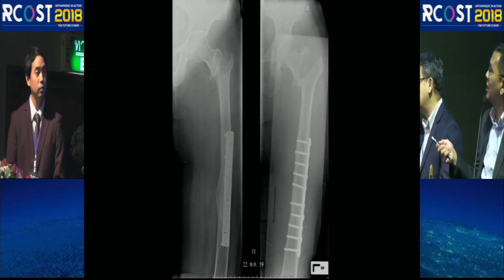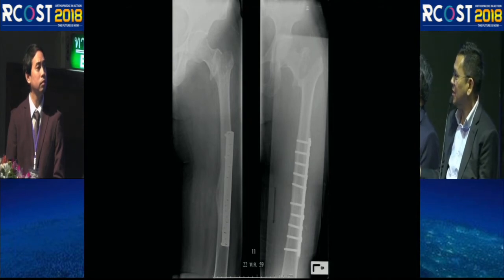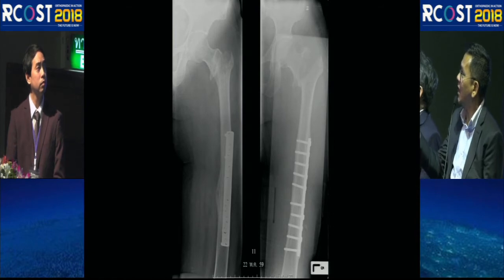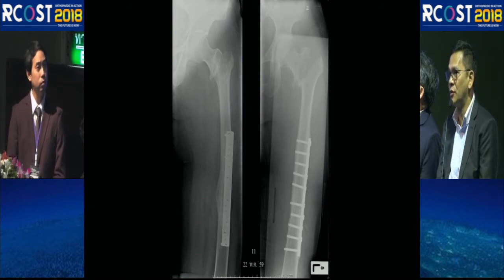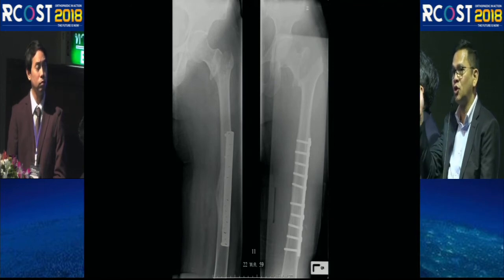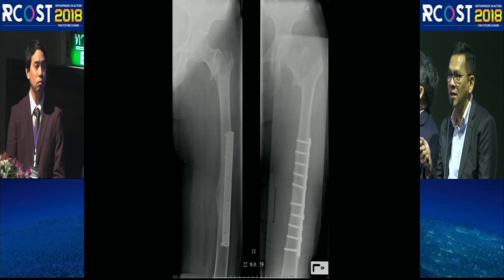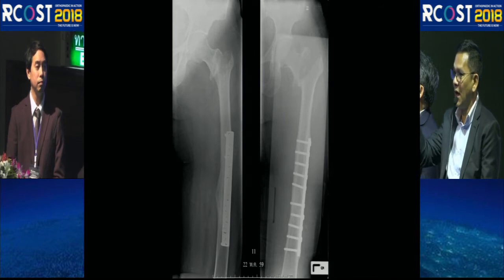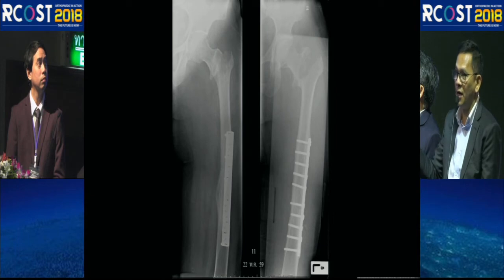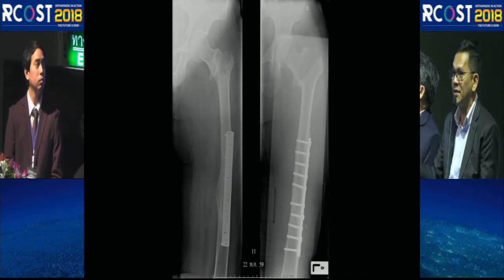The key point is assessing whether the bone is strong enough to accept a dynamic hip screw. The surgeon may have been uncertain and therefore chose a cephalomedullary nail. CT scan can be very helpful in this situation to evaluate the depth and quality of bone stock, especially when a true lateral x-ray is difficult to obtain. In such cases, a preoperative CT scan provides additional information to guide implant selection.